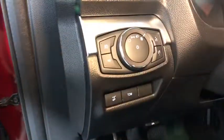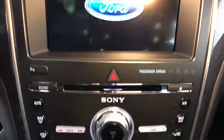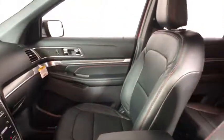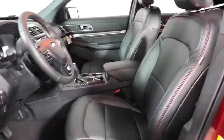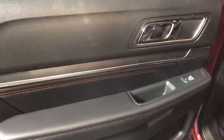Here are some of this vehicle's great options: power liftgate, power passenger seat, navigation system, traction control, leather wrapped steering wheel, dual air bag, power steering, four-wheel disc brakes, heated front seat, electronic stability control, fog lights, power windows, trip computer, heated steering wheel, compass, security system, rear window defroster, CD player, tachometer.